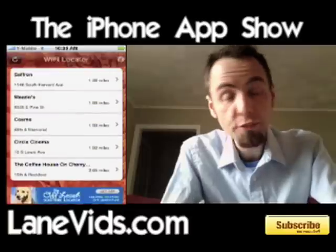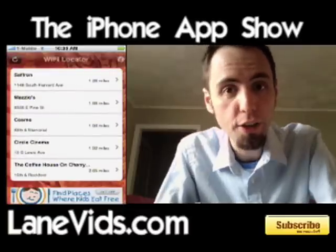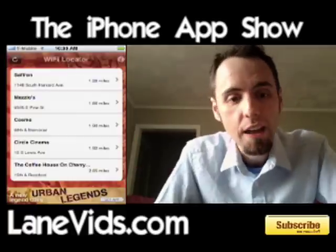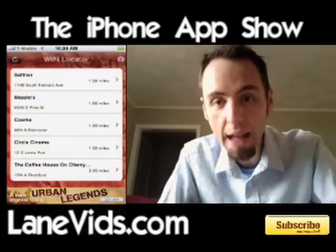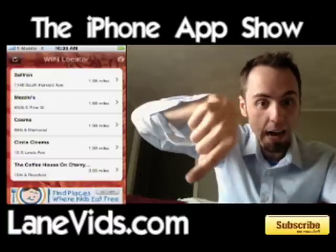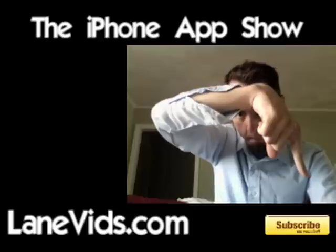That is the Free Wi-Fi Locator. I do definitely recommend it, but hopefully in the future they will make it a more correct Wi-Fi location finder, and with iPhone 3.0 they'll embed the map and mail application so we don't have to close out and have it geolocate us every time. Give me your thoughts, leave your feedback down in the comments below, or leave a video response. Y'all have a great day! Remember, lanevids.com - make sure to subscribe!